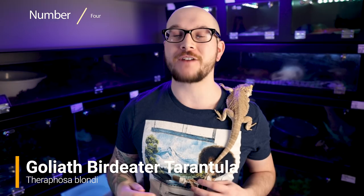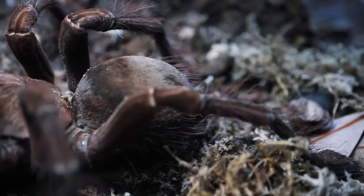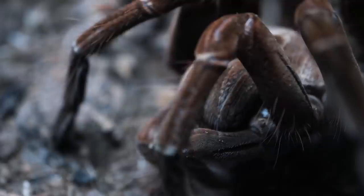Number four: the Goliath Bird Eater. These are the big boys, first described in 1804 by Pierre-André Latreille. They kind of look like fuzzy little puppies. The Theraphosa blondi is another tarantula I would not normally suggest to beginners, mainly because of the humidity required to keep it in optimal condition. This is one of the largest species in the hobby, and it looks very similar to its cousin, the Theraphosa stirmi, or the Burgundy Goliath Bird Eater — unless you have a trained eye, it's almost impossible to tell them apart. But I suggested the blondi because it's more available and less expensive.